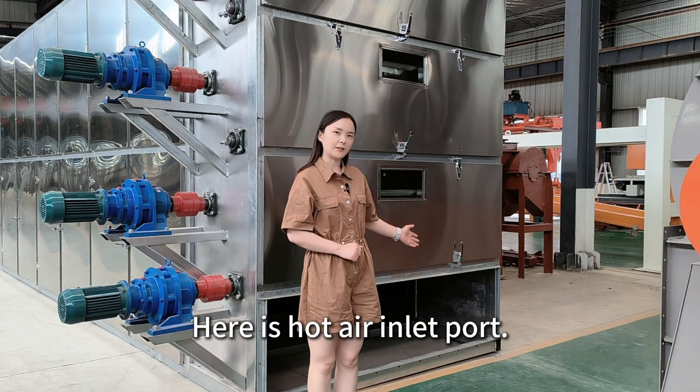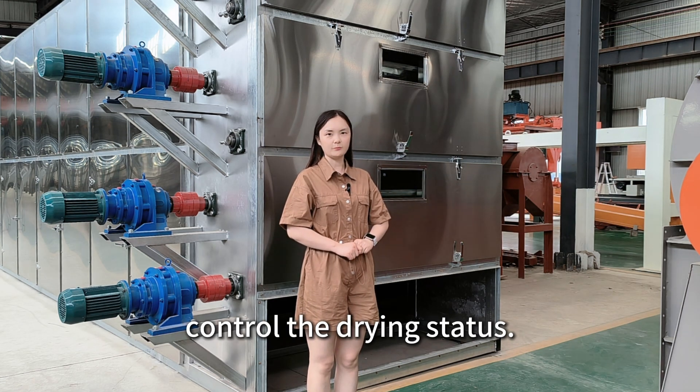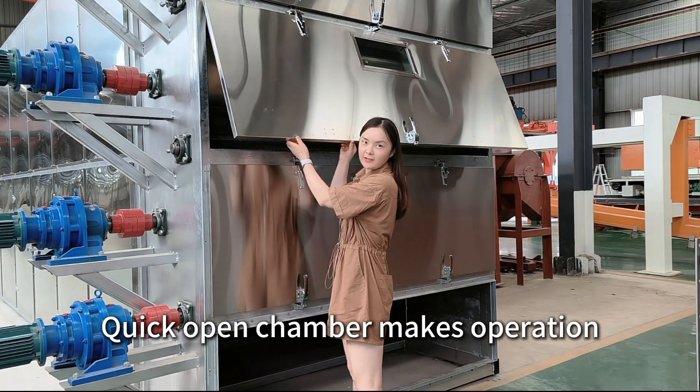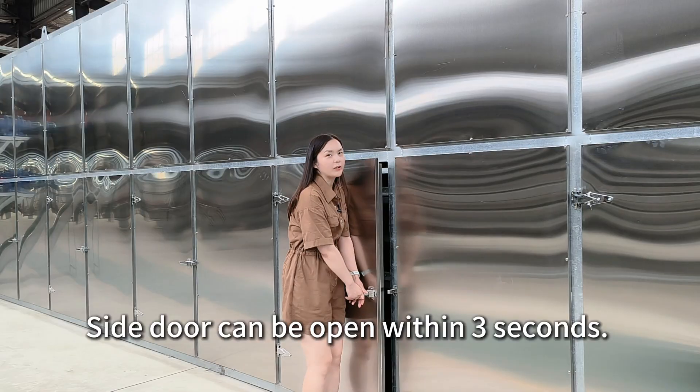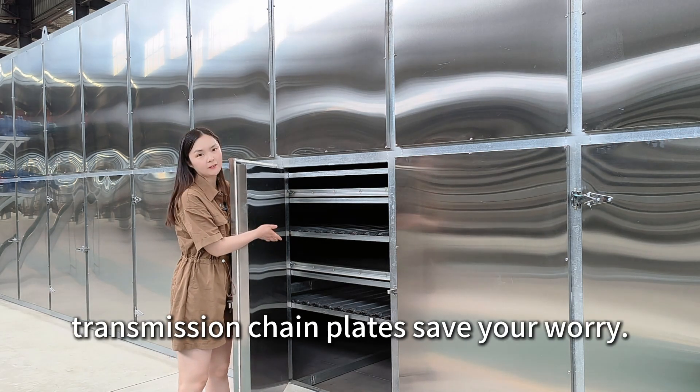Here is the hot air inlet port. A viewable observation window provides convenience to monitor the drying status. The quick-open chamber makes operation and maintenance simple — the side door can be opened within 3 seconds.